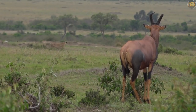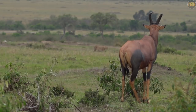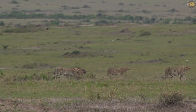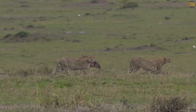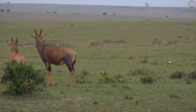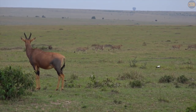Topi stand on top of termite mounds for a couple of different reasons, but the most obvious is that it gives them the height advantage to survey for potential predators. The most important predator avoidance for any antelope or prey species is constant vigilance, especially in areas where the grass is very long. If they spot a potential predator, they will alarm call by snorting and often follow at a safe distance to make sure that the predator remains visible.